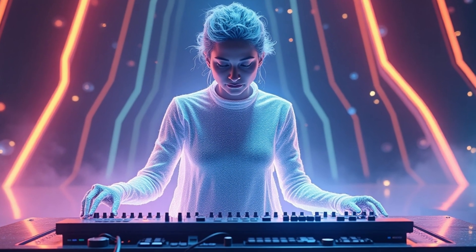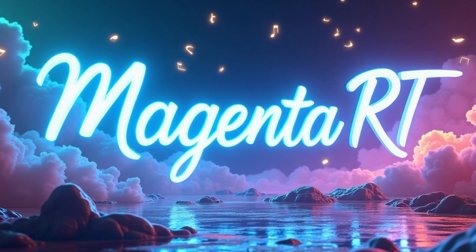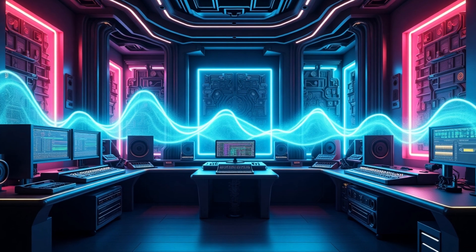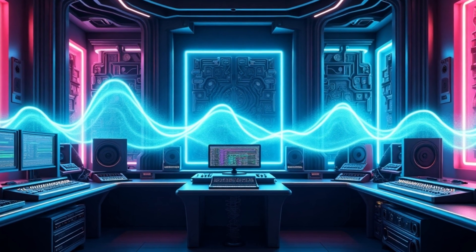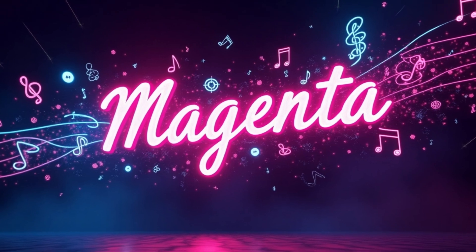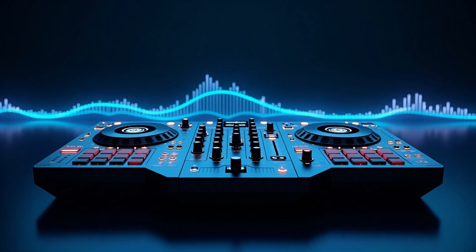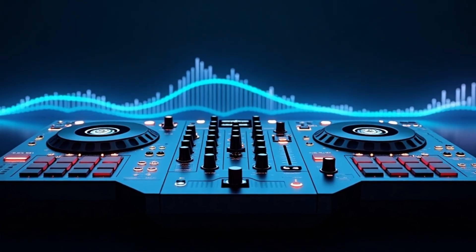Imagine feeding it a pop beat, and it instantly spins it into a jazzy riff or a heavy metal banger. Whether you're a musician or just love messing with sounds, Magenta RT is like having a DJ and a composer in one, all powered by AI that's as creative as you are. From settings to symphonies, AI is getting seriously creative.